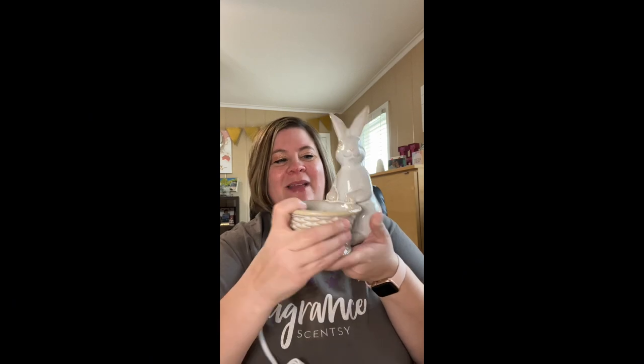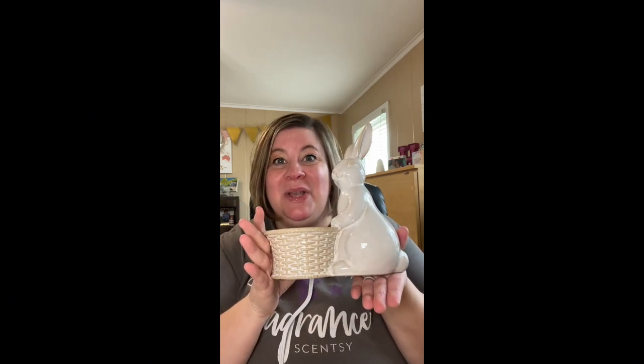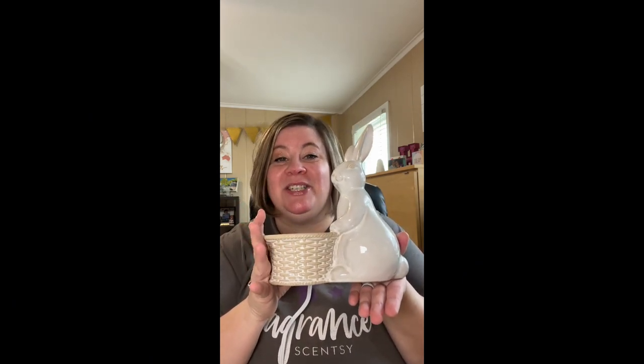It's nine and a half inches tall. It is an element warmer, so your wax goes in there like it's in its little Easter basket, and there's your heating element right there. It is absolutely perfection. It will be $54 US dollars during the month of March. I'll put my pre-order list in the comments, so if you want to hop on that, let me know.